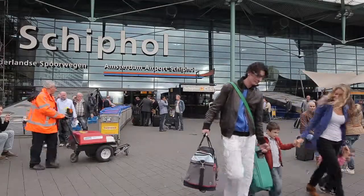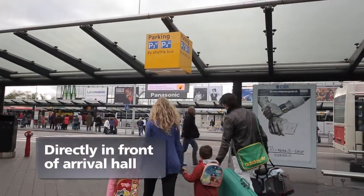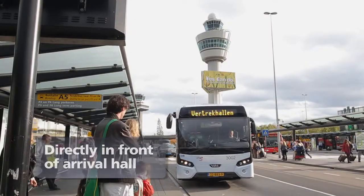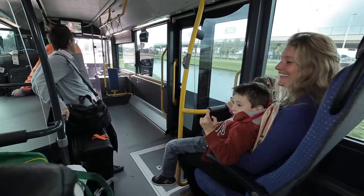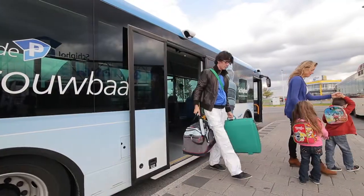The bus to P3 and P4 stops directly in front of the arrival hall at bus stop A5. Departure times are listed at the bus stop. The bus leaves for the car park every ten minutes.